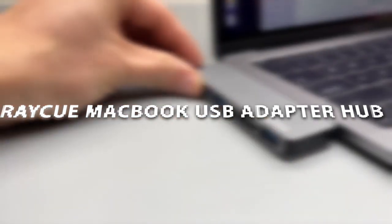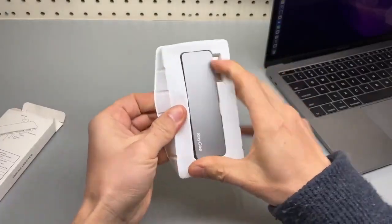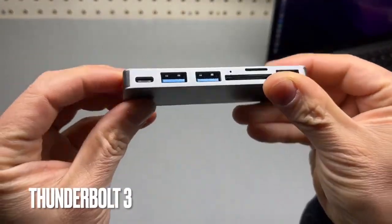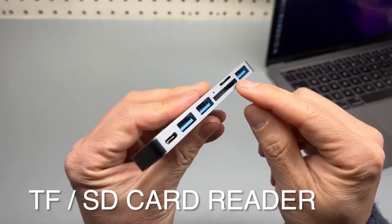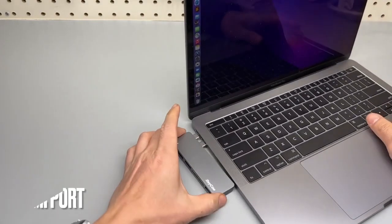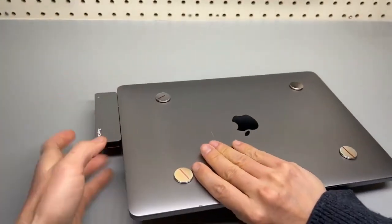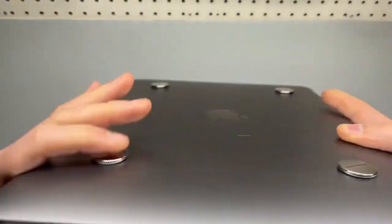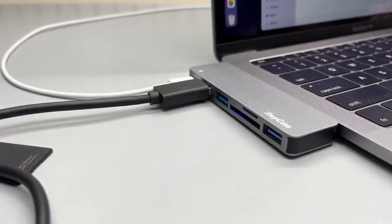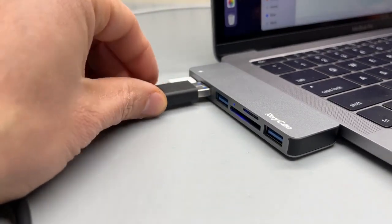Reikyu MacBook USB Adapter Hub. Expand your Mac laptop with 3 USB 3.0 ports, Thunderbolt 3, and an SD or TF card reader slot. With no cable and no dangle design, the connection is more compact. You can simultaneously use a wired mouse, wired keyboard, and an external drive at up to 5 GB per second data transmission speed, improving your work efficiency. The hub supports up to 100W power delivery via Thunderbolt 3 to charge both 13-inch 61W and 15-inch 87W MacBook Pros at full speed, with data transfer up to 40 GB per second.